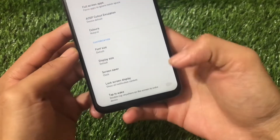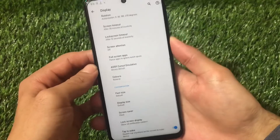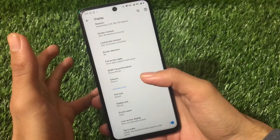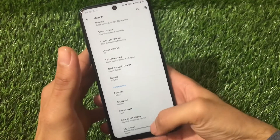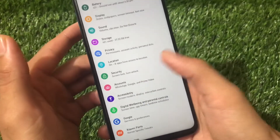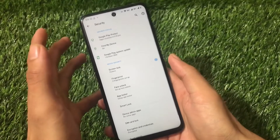The double tap to wake option is available — let's try it out. Yes, it's working fine. So for users looking for double tap to wake, it's working here.